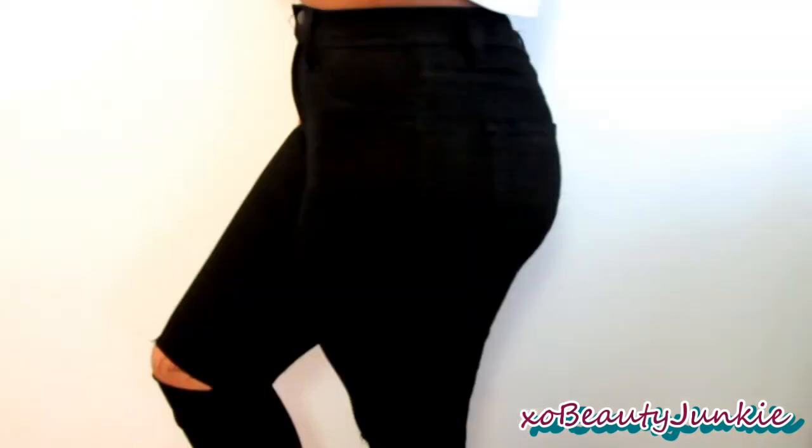The next black jeans are high-waisted and so stretchy and comfortable — I love them. These are more high-waisted than the last pair. They're plain black high-waisted jeans but they just have cutouts at the knees, which is exactly what I was going for. I was looking for black high-waisted jeans with rips or cutouts at the knees and I don't really have too many black high-waisted jeans anyway.